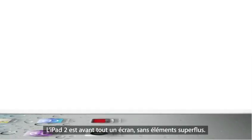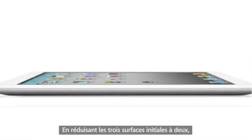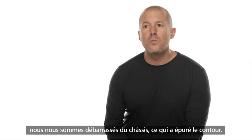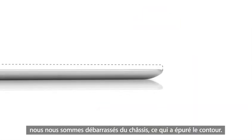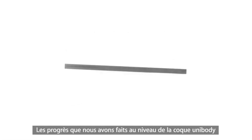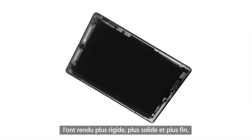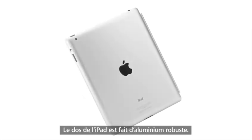The iPad 2 really is defined by the display. There are just no distractions. By reducing what were essentially three surfaces to two, we got rid of the structural wall around the perimeter of the product and eliminated the edge. It's not only more comfortable to hold, but with the breakthroughs we've made with unibody engineering, it's rigid, sturdy and even more precise. While the back of the product is made of durable aluminium.